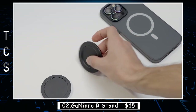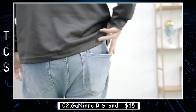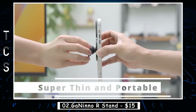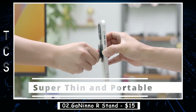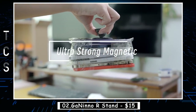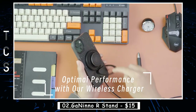The Donino R Stand is a sleek and stylish phone stand designed to hold your phone securely while you work or play. It is made of high-quality materials and features a minimalist design that is both elegant and functional. The stand is compatible with most smartphones and is adjustable to ensure the perfect viewing angle. The base is made of non-slip material to keep your phone in place, and it also features a convenient charging port, allowing you to charge your phone while it is in use.